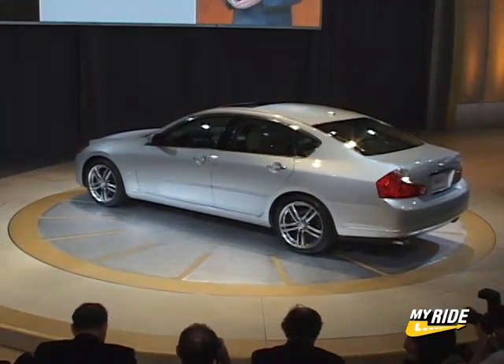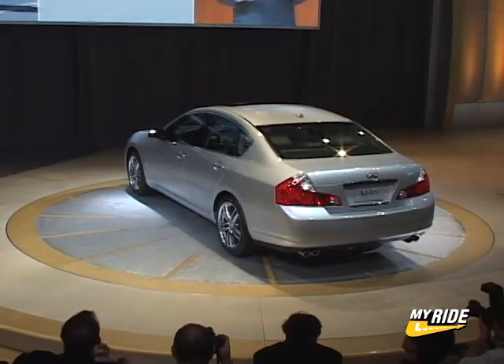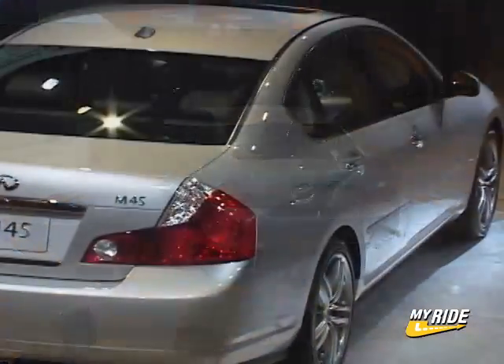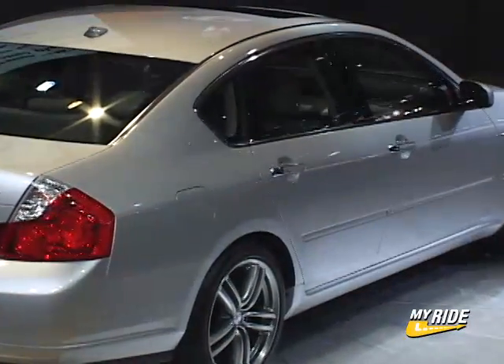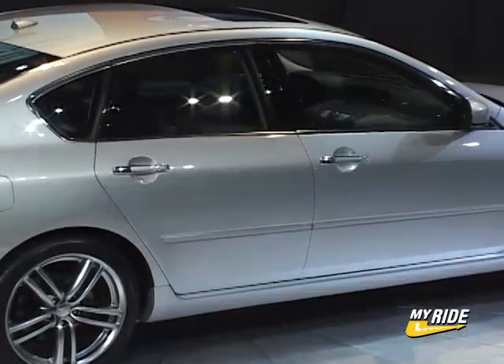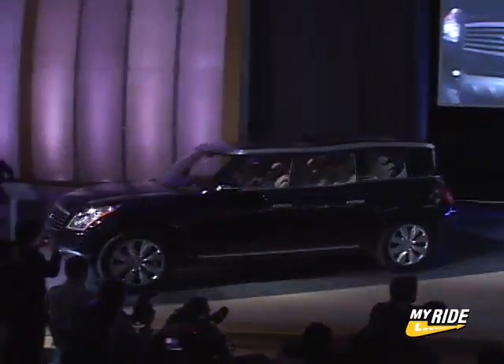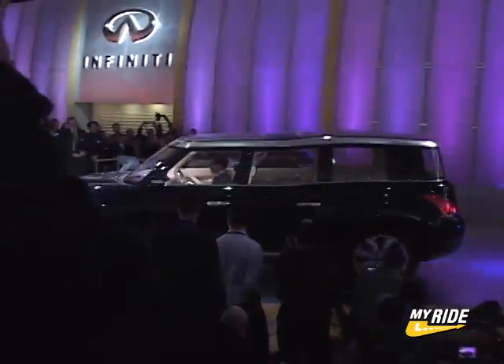Nissan's luxury division Infiniti took the opportunity to show the production version of the new 2006 M, which goes on sale in February. Available with either a V6 or a V8 and ranging in price from near $40,000 to about $47,000, this sports sedan packs some serious performance, whichever you choose. They also displayed the future of Infiniti interior design with the six-door Carrazza concept.